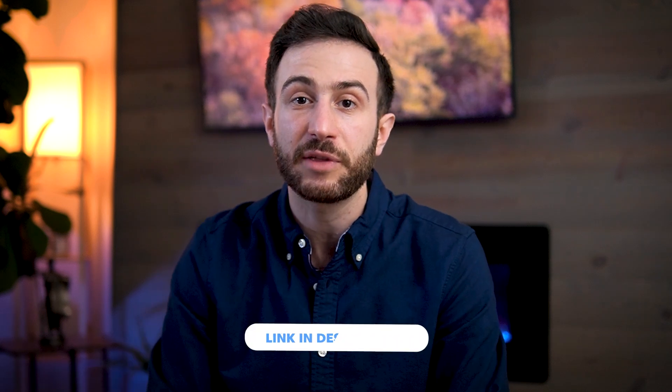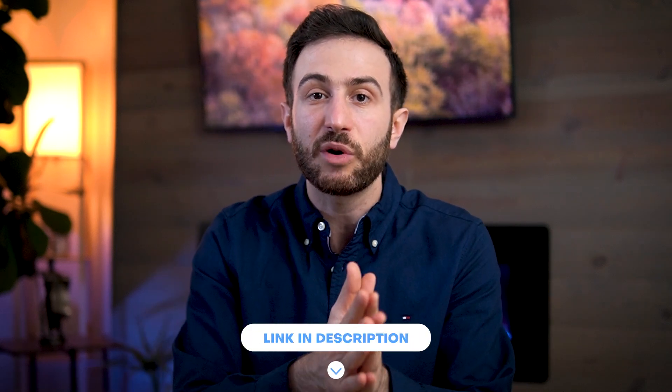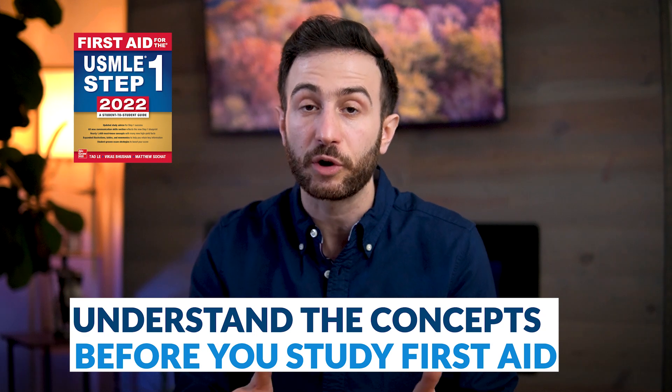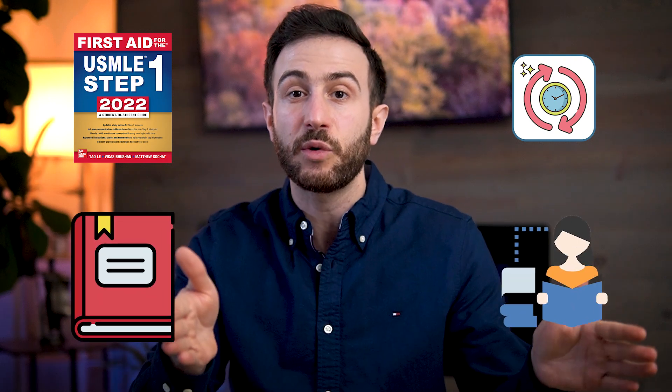When you do First Aid after completing other resources, you're applying spaced repetition — you'll have forgotten some information, go back to it, and that reinforces the connections between neurons, turning short-term memory into long-term memory. I have a full course on study techniques to optimize memory and retention; I'll leave the link in the description. In general, try to avoid reviewing the same information from a different resource just one day apart — give your brain time to forget before reviewing.